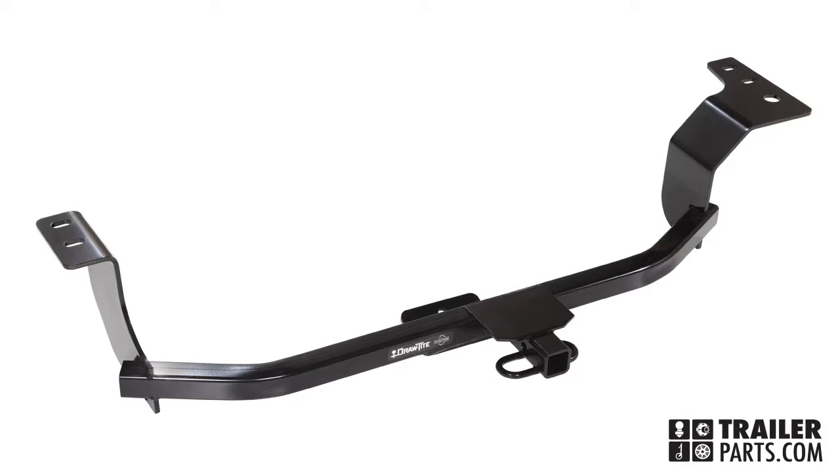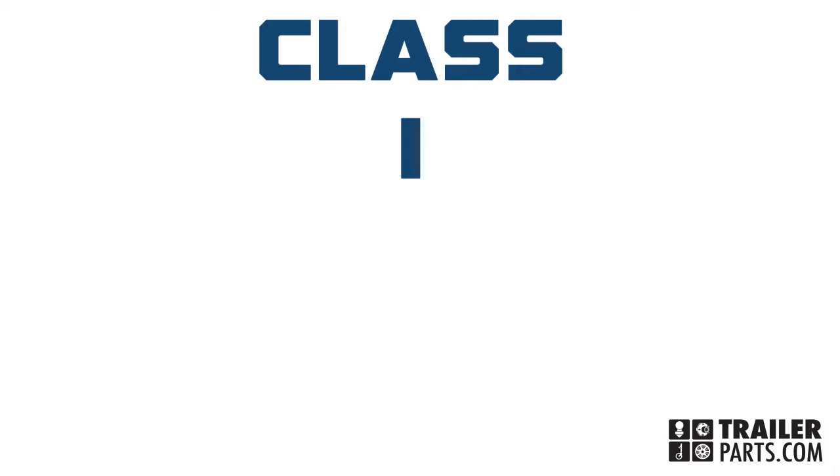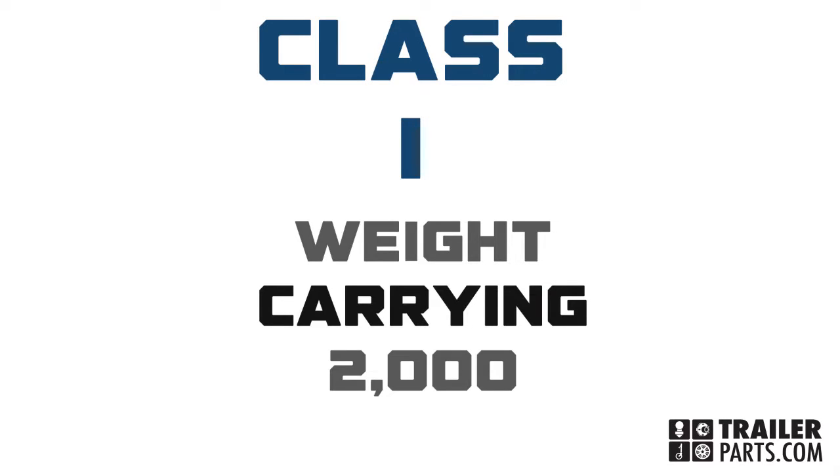Introducing Hitch number 24902, a DrawTite brand receiver that is part of the economical class hitch lineup. This class 1 hitch is rated for up to 2,000 pounds of carrying weight.